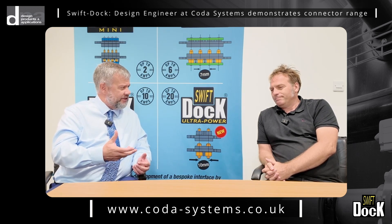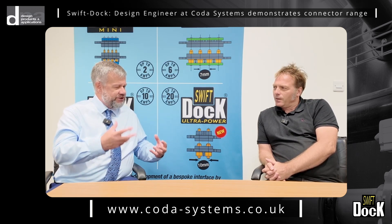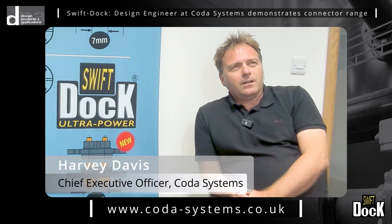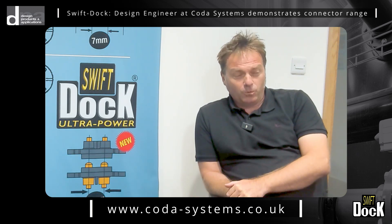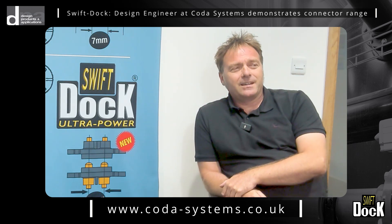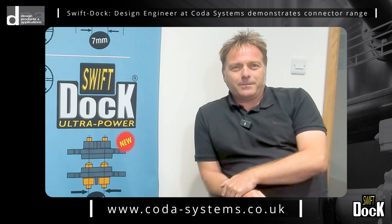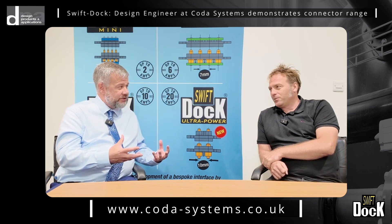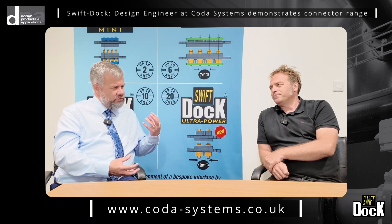We're familiar with CODA Systems — you've been on our website for a number of years — but I'd like to find out a little bit more about the company. How did it all start? Well, my dad started the company in 1980. He's now sadly no longer with us, so myself and my brother Howard have been running the business for many years, and now my brother's son George is the third generation — our new design engineer.